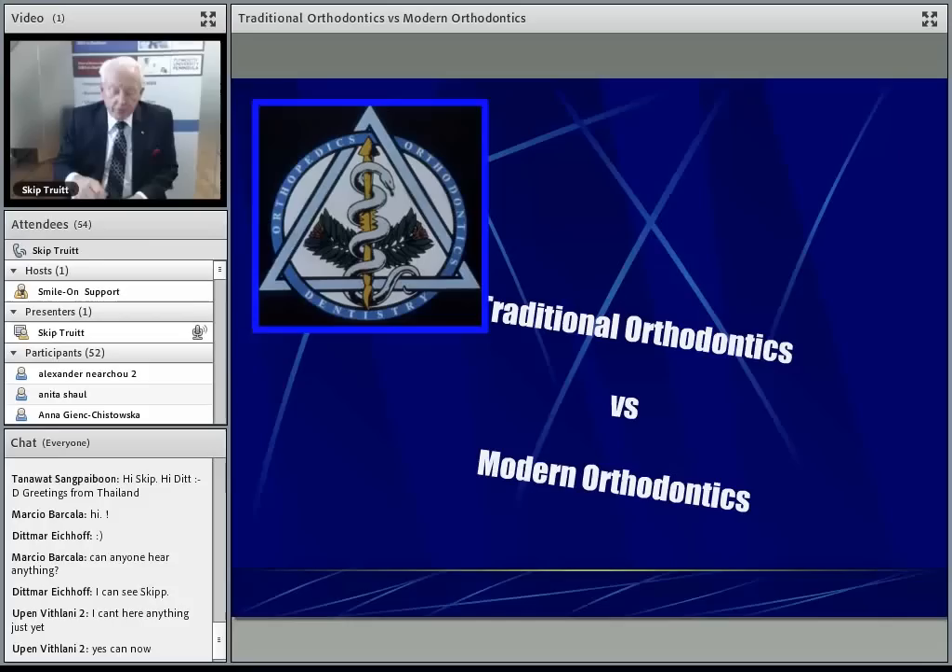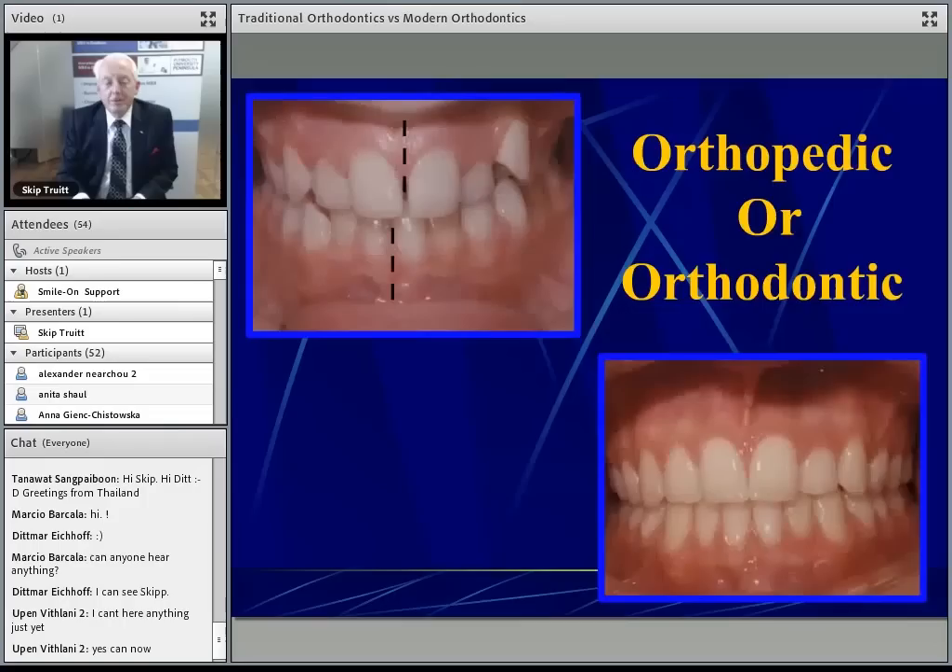I'd like to start by showing you an example of how a particular case can be viewed differently.